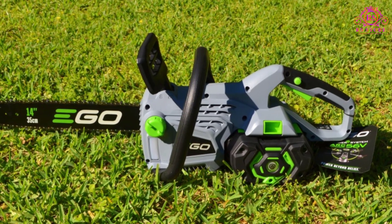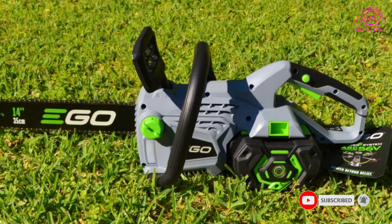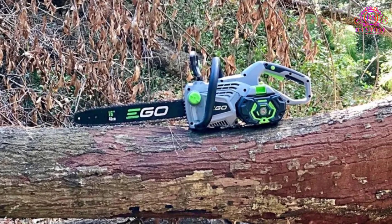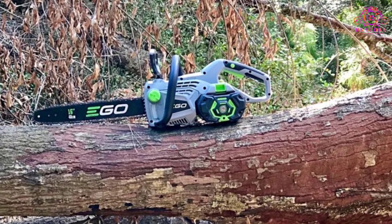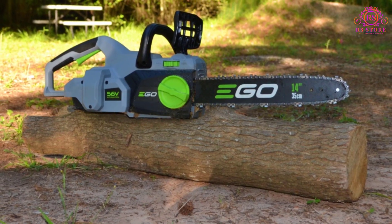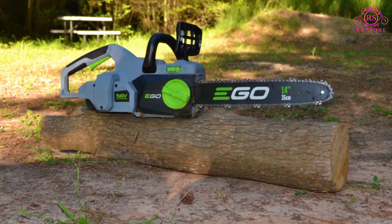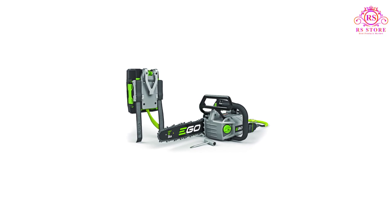We experienced this chainsaw in rugged and bad weather conditions and were amazed to see that it works really well without any trouble. It has high durability and can work with tough jobs like cutting large materials. We feel that this chainsaw can compete with any gas chainsaw while being handy. The industry's latest chainsaw can charge fully in as little as 40 minutes, and you can rest while it loads.